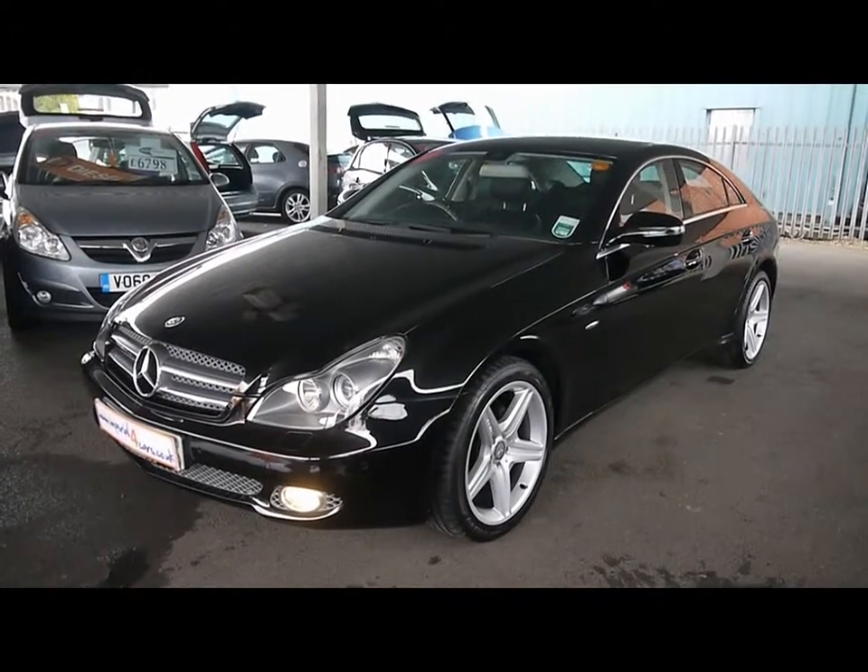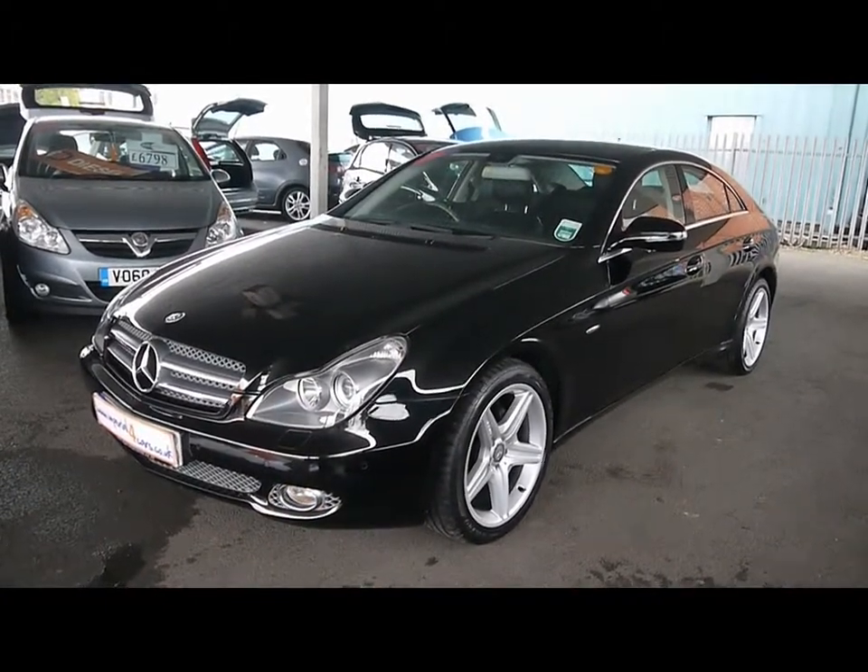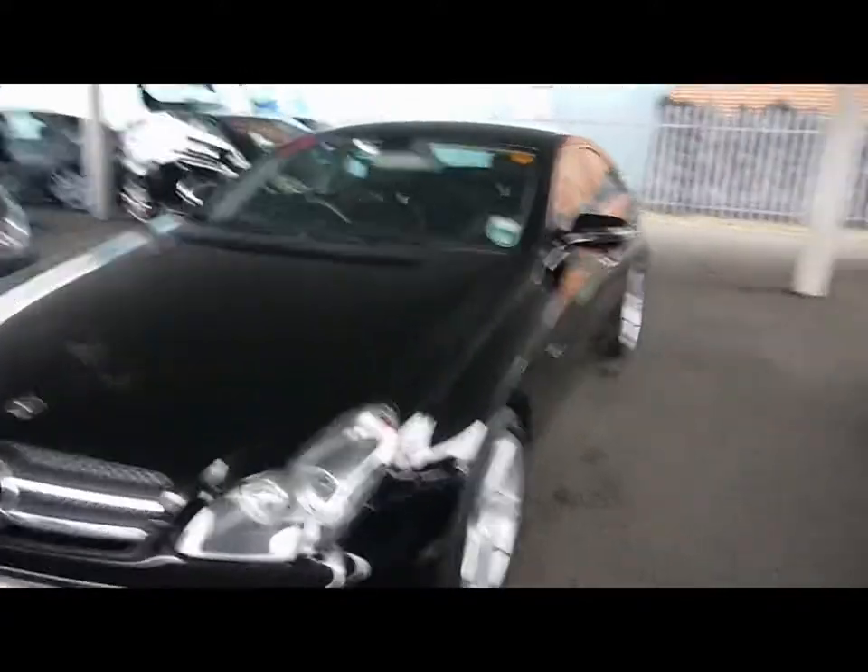Welcome to Imperial Cars. Today we have a 59 plate Mercedes CLS to show you, finished in black. We're going to take you around the car so you can get a better idea of the condition and certain features of the vehicle.